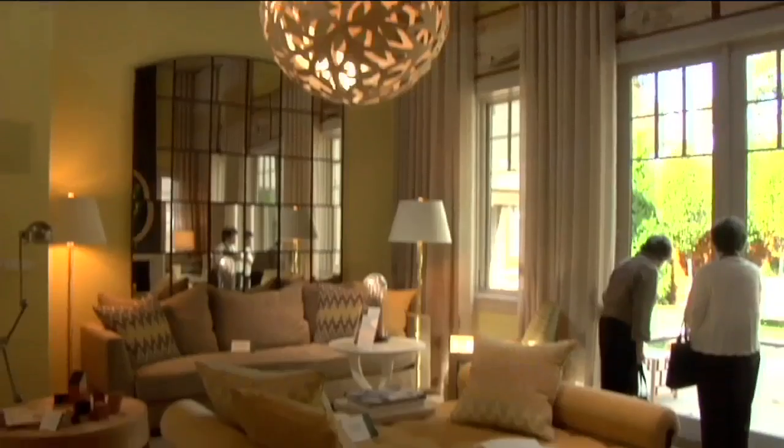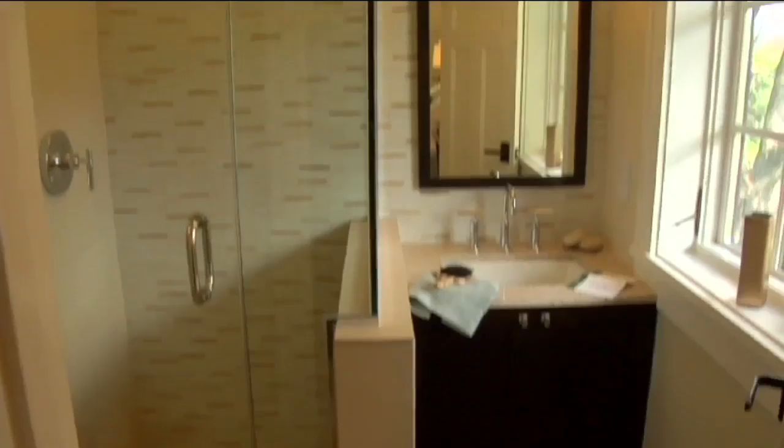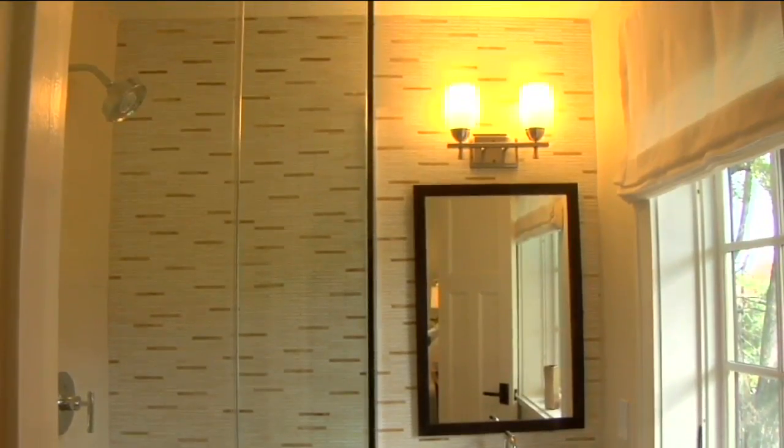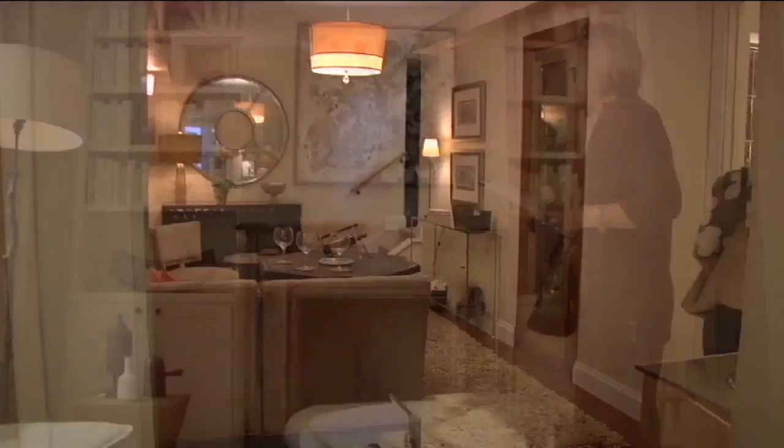It's the first carbon neutral designer show house in America. We specifically built this house in a place that allows the family or individuals who live here to walk and to be less dependent on their automobile. When they're inside the house, they're in a house that's super energy efficient, that has its own renewable energy systems, and further has been designed and decorated using some of the best ideas of sustainable interior design in America right now.